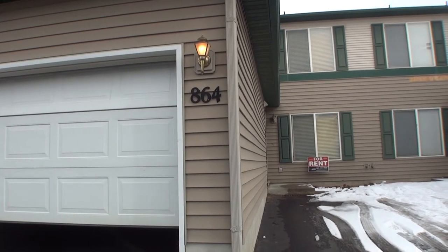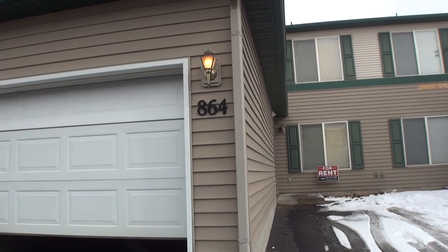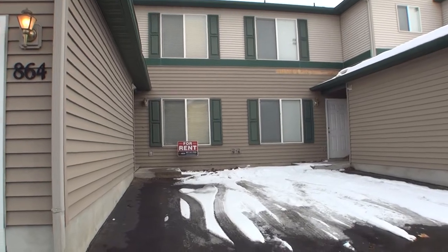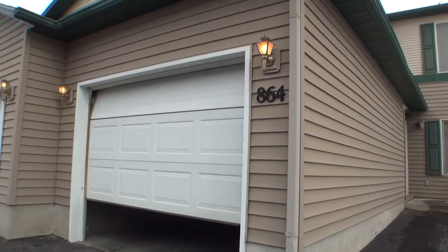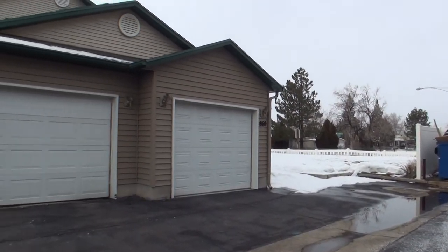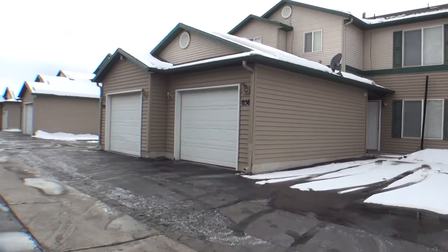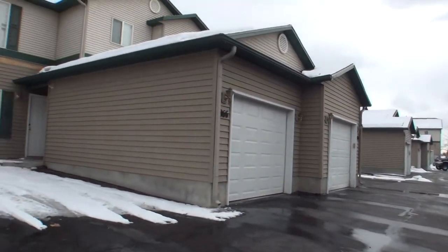Here we are at 864 East 7600 North in Ogden. It's a town home that we have for rent. Before we go inside, I'll go ahead and give you a shot of the neighborhood. As you can see, it's nice and quiet. It's at the foothills of the mountains.